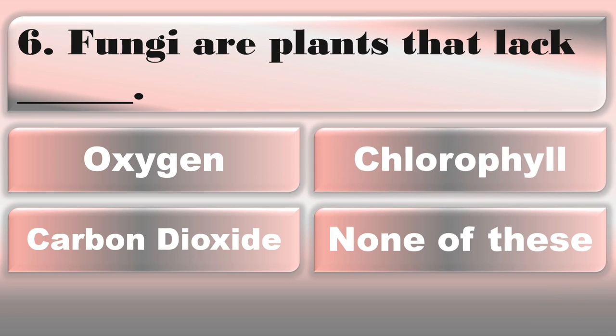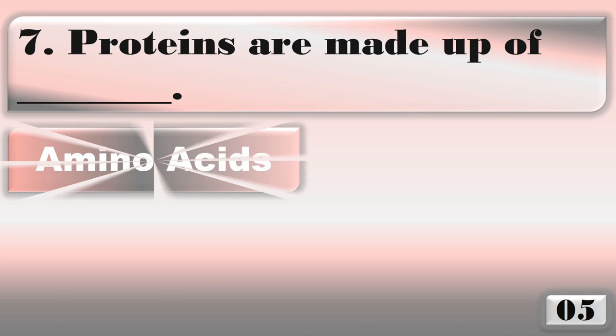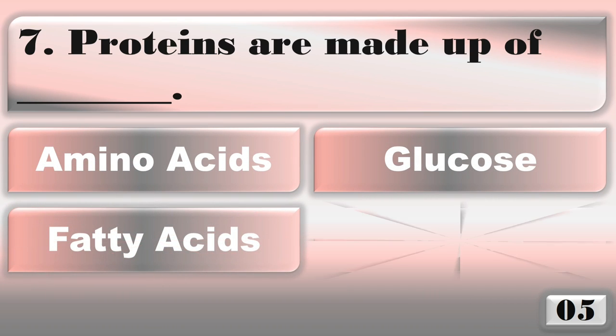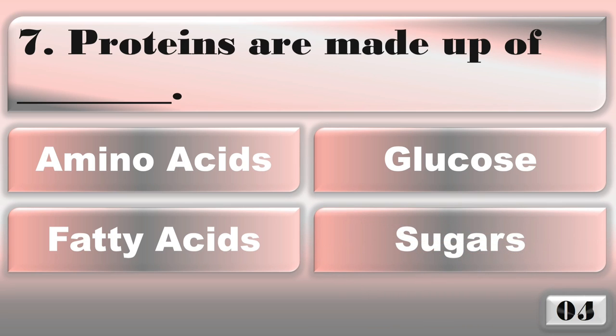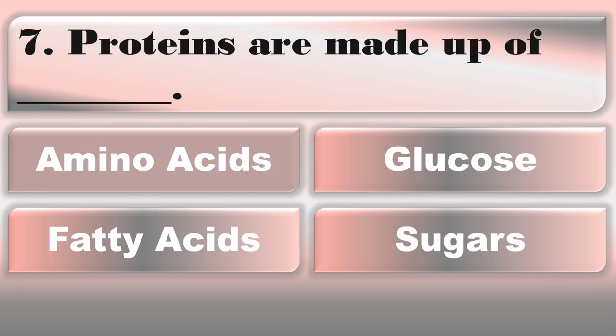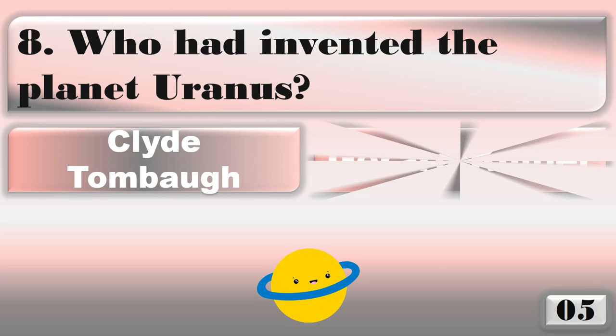Proteins are made up of... amino acids. Who invented the discovery of planet Uranus? William Herschel.